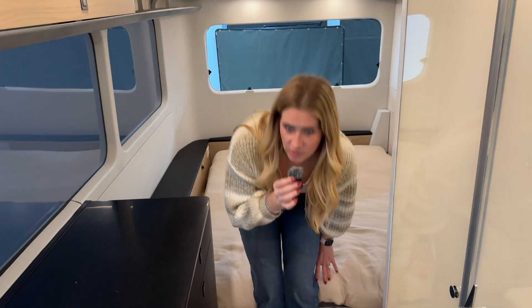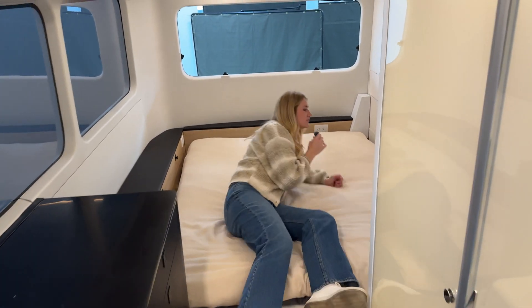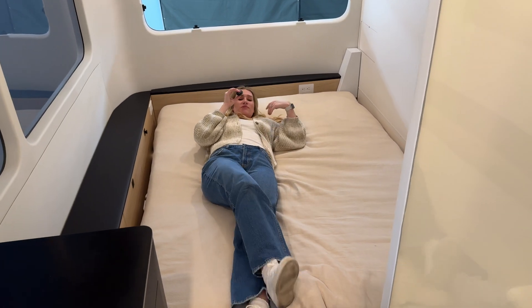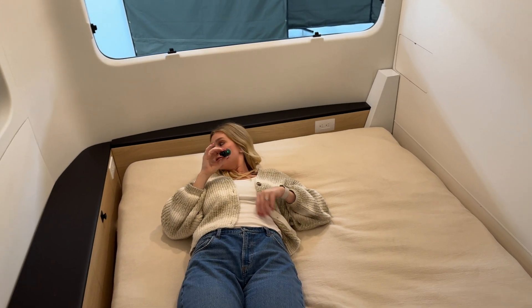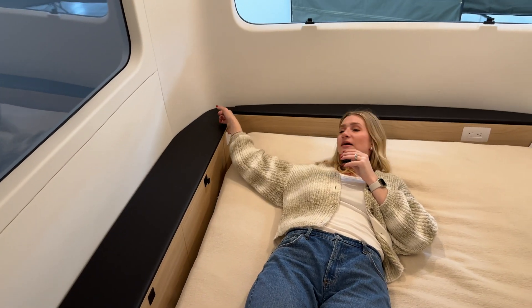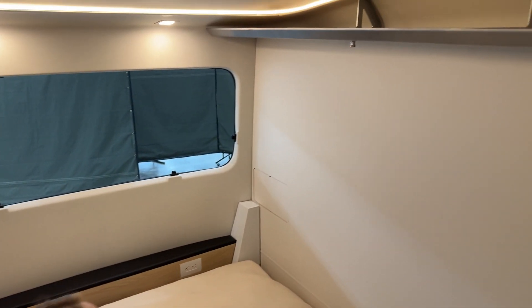You don't have to rearrange cushions, blow up a mattress, or even make it — you can leave it made and it folds up perfectly. It's pretty comfortable. I can tell it's plenty long and definitely roomy enough for two people. You can put your phone here, they have outlets everywhere — even USB-C. I like that. This is cool.